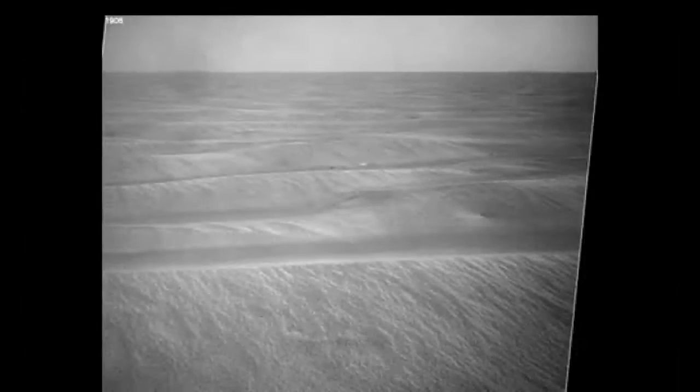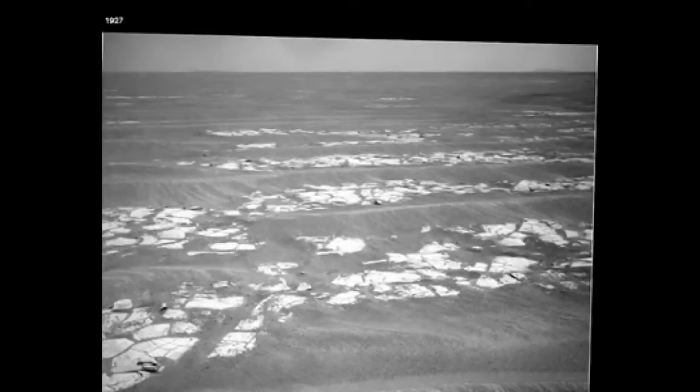There are changes in the surface of the planet, as at times it looks smooth like waves of sand, and here it looks craggy and rocky again.